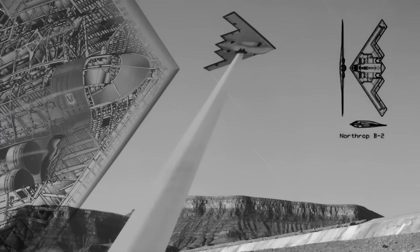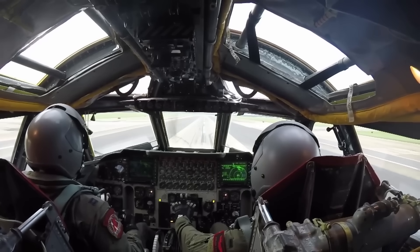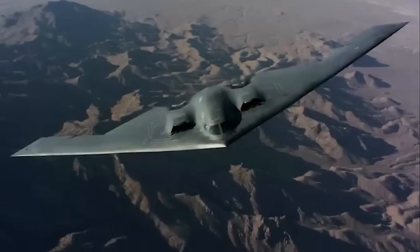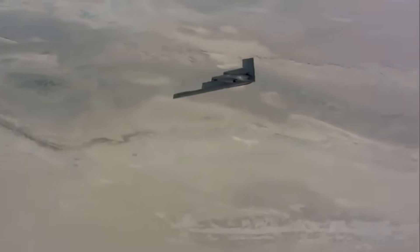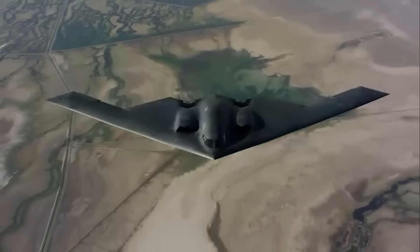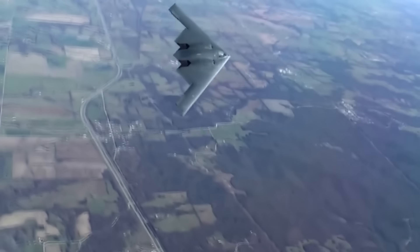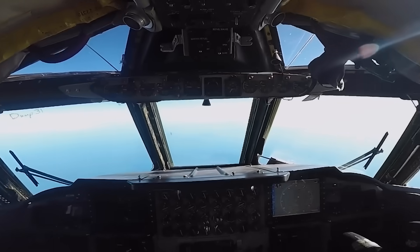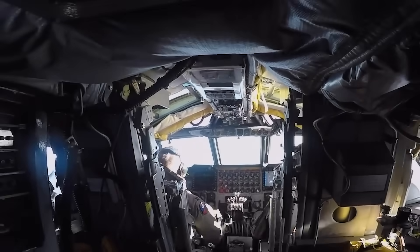That's where the next layer of genius comes in — software that thinks faster than a pilot ever could. Without computers, the B-2 wouldn't fly at all. The tailless flying wing design is naturally unstable: it doesn't want to fly straight, it doesn't want to stay level, and most pilots wouldn't stand a chance trying to manually control it, especially at high speeds and high altitudes. That's where fly-by-wire comes in. Fly-by-wire means the pilot isn't directly controlling the aircraft's surfaces — every movement of the joystick or rudder pedal goes into a flight computer, which then calculates what the plane needs to do and sends signals to tiny motors that adjust control surfaces across the wing.